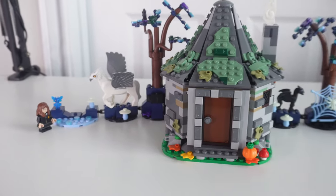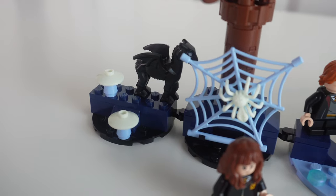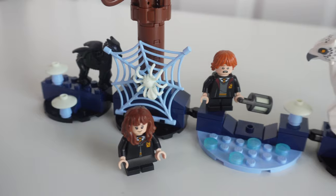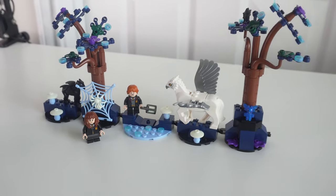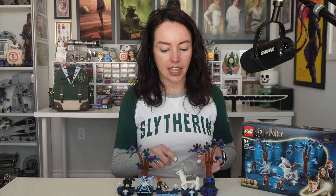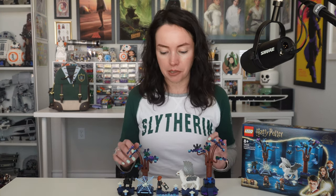Personally, not something I think I would have picked up because once I saw the lineup of magical creatures I was a bit disappointed for the price. I do understand the $30 price is meant to account for the large parts — the tree, Buckbeak, the Thestral, and probably the glow-in-the-dark pieces. I definitely can see this set going on sale, and honestly when it does, I'm probably going to grab more.